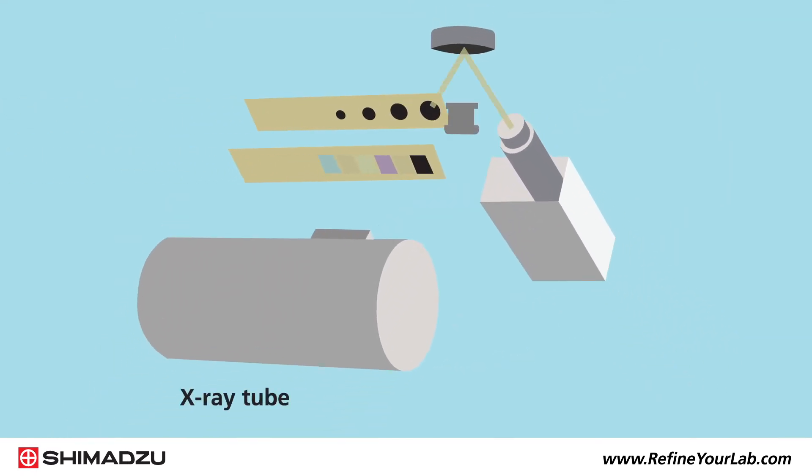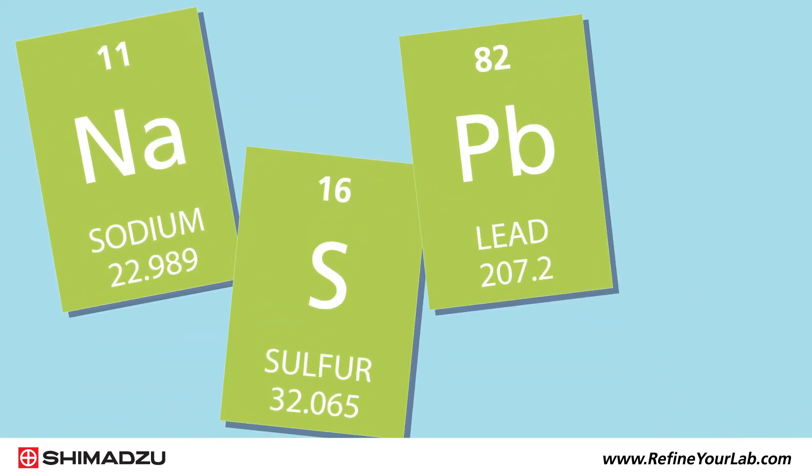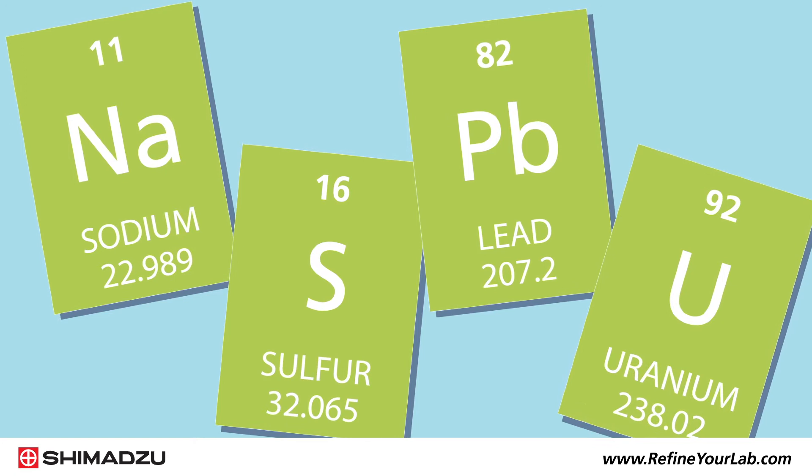Each system features an X-ray source, advanced optics with filters to minimize interferences, and a high-performance semiconductor detector, so you can achieve outstanding sensitivity for the majority of elements from sodium to uranium.